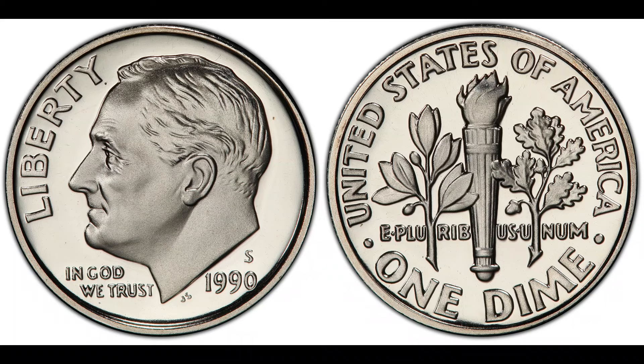Today we're diving deep into the mystery and allure of the 1990 Washington Quarter that's recently made headlines for its astronomical value. The Washington Quarter series has been a staple in American currency since 1932. However, it's the 1990 quarter that's turning heads today. But what makes this particular coin worth more than its weight in gold? Let's break down the key factors.